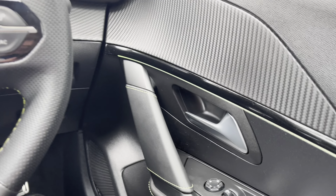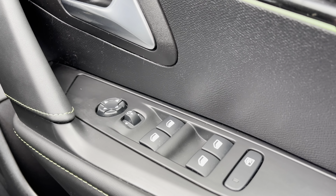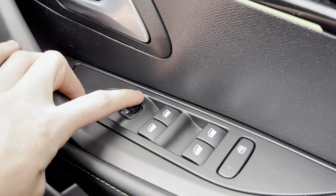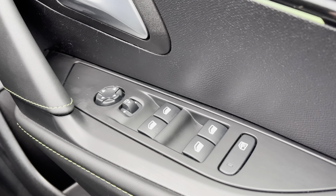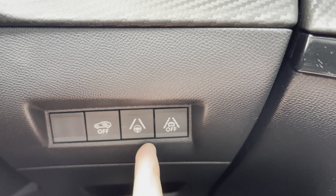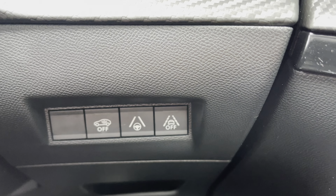Moving over to the right-hand side of the driver's door, we will see the fully automatic windows for the driver, the passenger, and the rear windows. You can also adjust the windows on either side of the car via the handy controls located at the top of this panel. Just behind the steering wheel to the right, you will see the ability to turn off your central alarm system, as well as turn your lane communication system on and off.